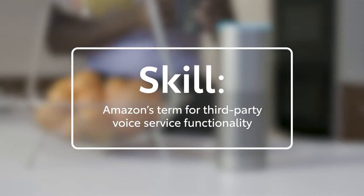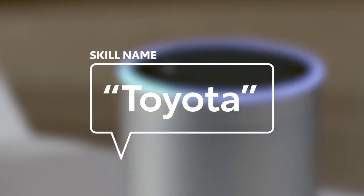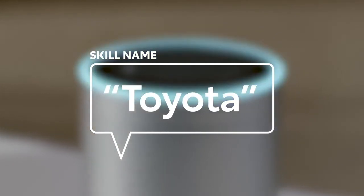This is achieved by providing Alexa with a new skill. Skills are like apps, and they help you do more with your device. In this case, Toyota is the skill. Just enable this on Alexa to get started.